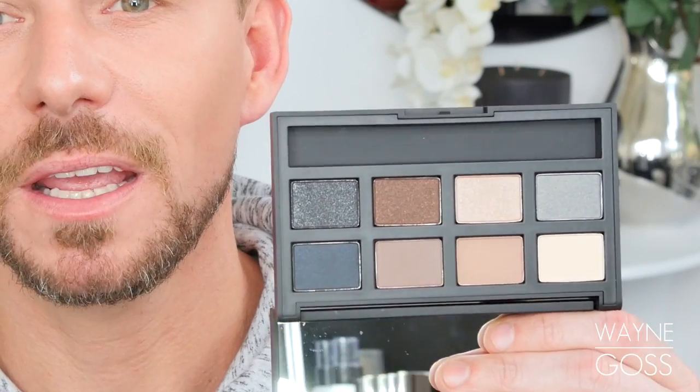This is by NARS — the Narcissist Matte Shimmer eyeshadow palette. Sorry, there was someone at the door. It is absolutely beautiful and really really nice.